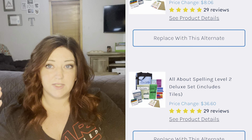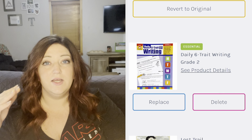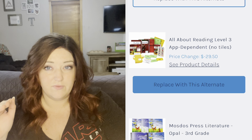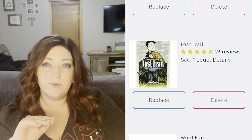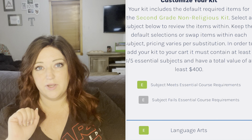My daughter, for example, gets a grade up for her math and a grade below for her language arts. We are almost caught up, so I did end up getting the grade level this time in my kit. Let me go ahead and show you what was in our customized elite Timberdoodle kit this year for language arts for our second grade.